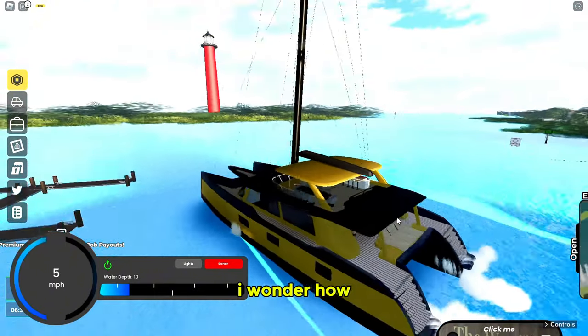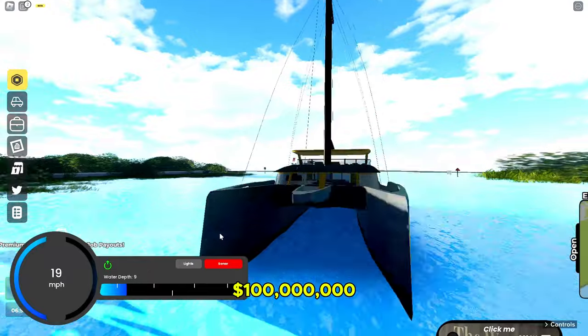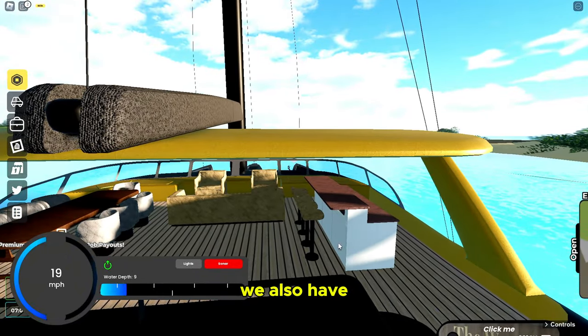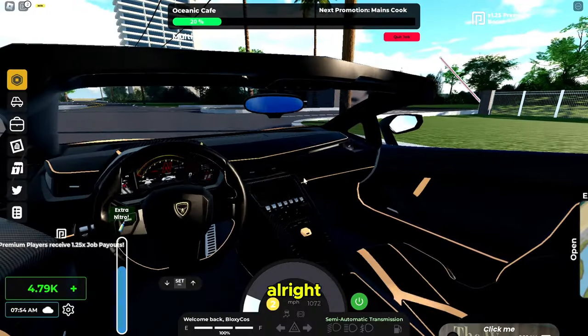I think this is where you steer the boat — let's turn it on. I wonder how fast it goes. It goes 20 miles per hour, and this is a hundred-million-dollar boat. Not sure if it's worth it but it looks cool. On top of the deck we also have some more seats and tables — very nice. Thank you for watching my boat tour!